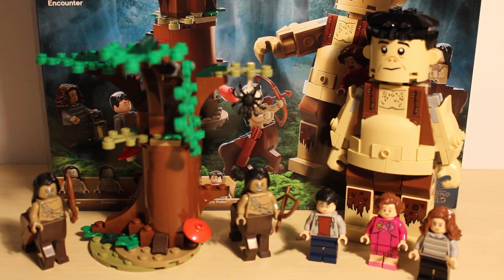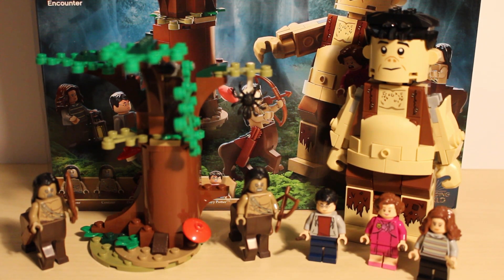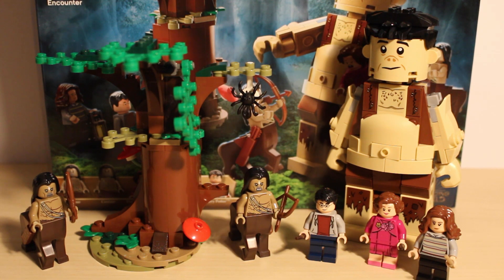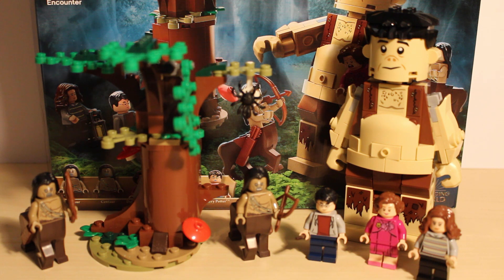So there you have it — set 75967 Forbidden Forest Umbridge's Encounter. I initially wanted to get this cheaper at Kmart or on sale, as 50 Australian dollars felt a bit much. I understand there were quite a few large elements in the set as I received very few spare pieces — in fact only a handful, luckily including the green sausage piece. I really like this set and I'm glad LEGO is going back and revisiting older Order of the Phoenix themes. I do wish we had gotten a bigger Order of the Phoenix set. I've heard rumors of an Order of the Phoenix advent calendar next year, and I'd love to see a Ministry of Magic fight or Department of Mysteries set. For now this will look very cute on display.